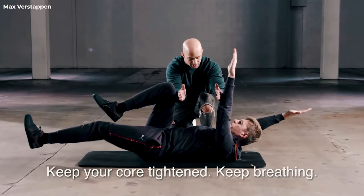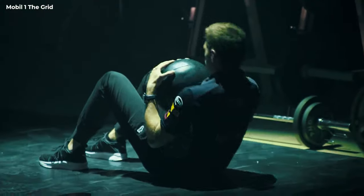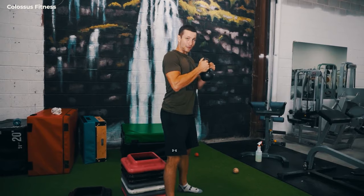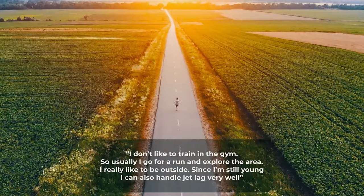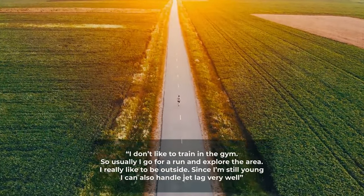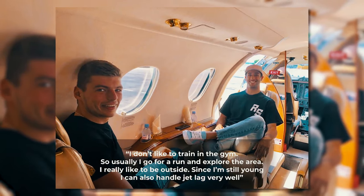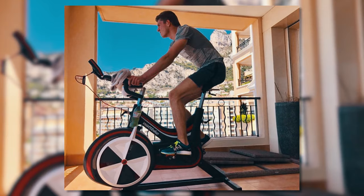He works on his upper body and lower body on different days, while keeping a constant core workout. Verstappen enjoys a hybrid routine, often mixing things up with a medicine ball or performing kettlebell squats, lunges, or kettlebell rows. "I don't like to train in the gym, so I usually go for a run and explore the area. I really like to be outside. Since I'm still young and I can also handle jet lag very well," admitted Verstappen, who prefers training from home on his Watt bike or his Skype.